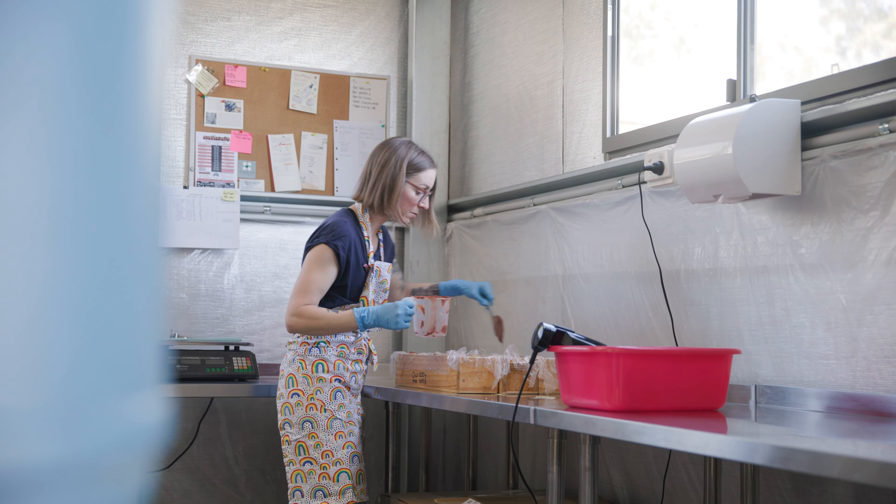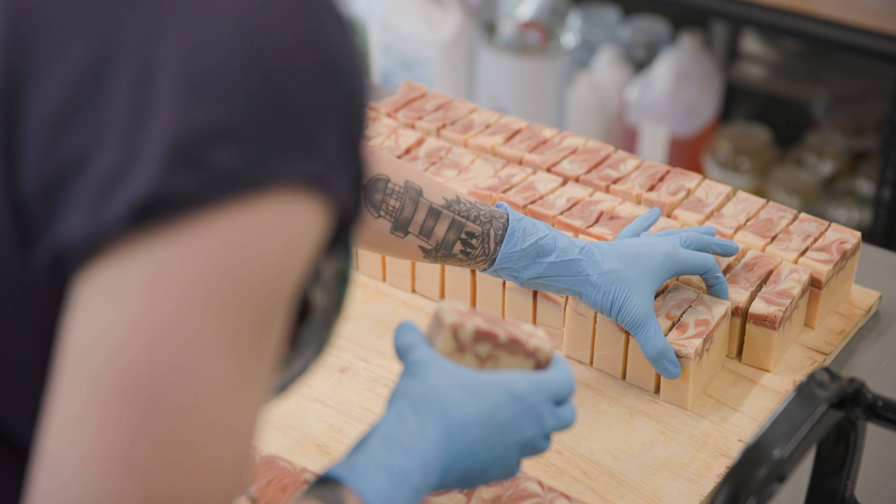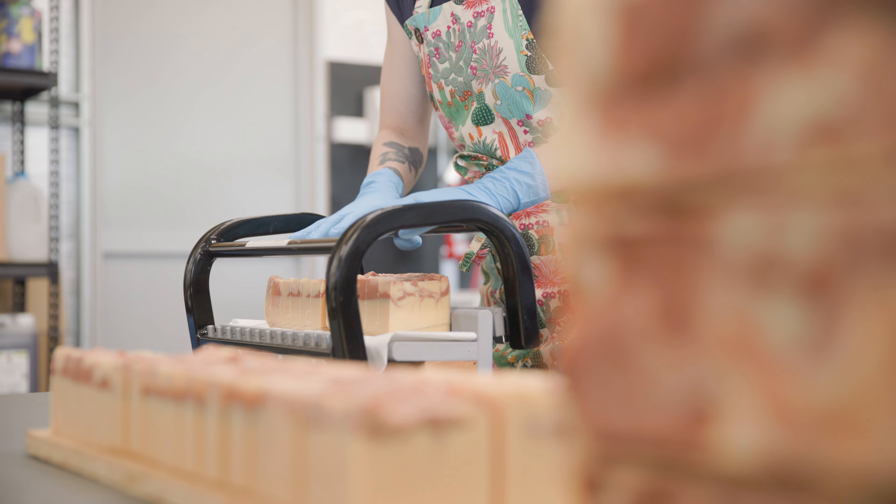I like to make products that I want to use. So being at in-person events where people can smell and try our products, they can interact with me, hear our story and get to meet the maker — and it helps us to stand out and make those initial connections to foster the business going forward.